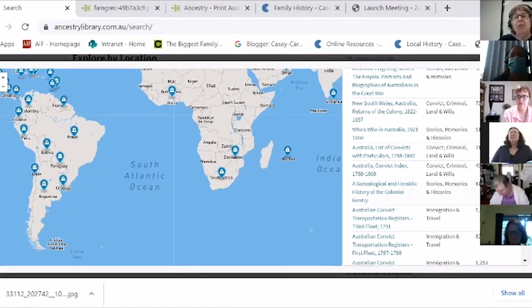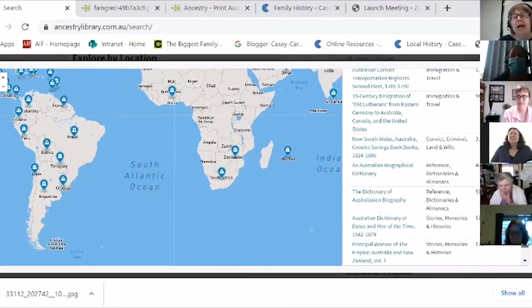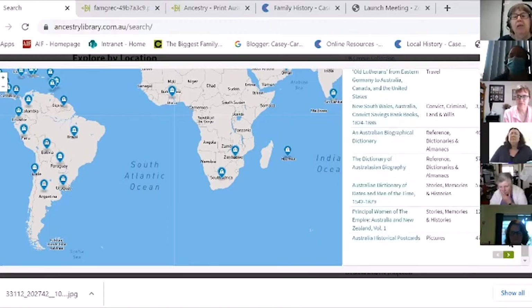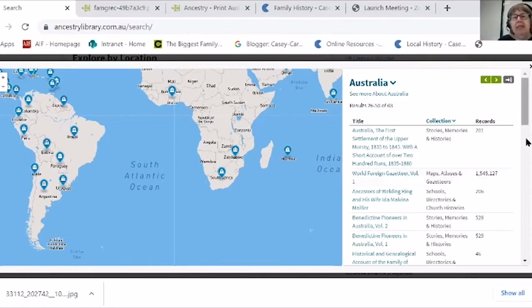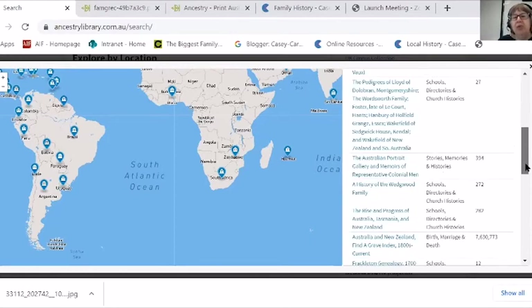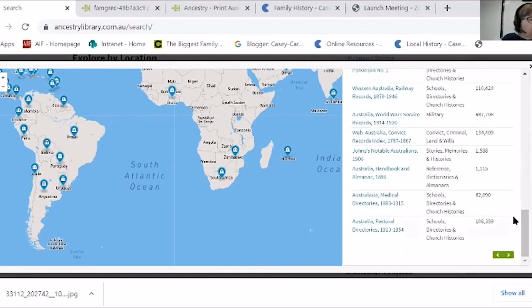They also have the rate books collection, which is really good from the 1800s — that's what they've partnered with the Public Records Office of Victoria on. It's just worth going through their list of records there. Electoral rolls, we've talked about those.